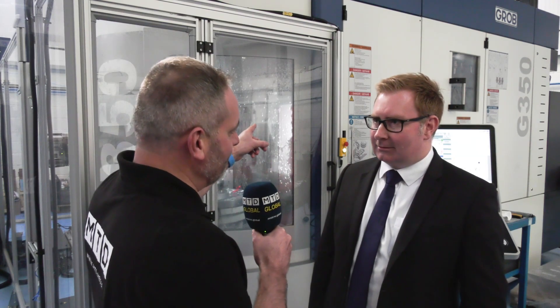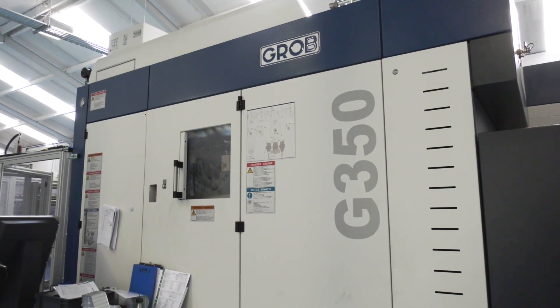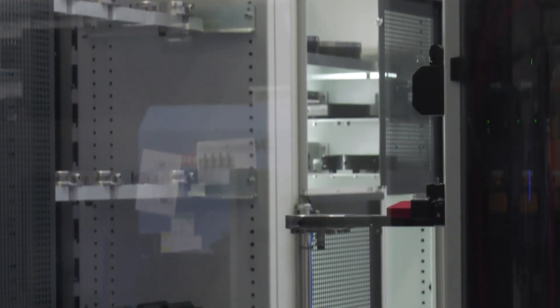Lewis, what a great opportunity to be in Southern Ireland. I think we're still in Europe — just about, I believe. Now talking about these Grob machines, these are the first machines in Southern Ireland. You're working with a EUROWA on this automation cell, which I understand is a turnkey package that is very unique and the first in Southern Ireland — DPF Engineering in Carlow. Tell us a little bit about the journey, Lewis.